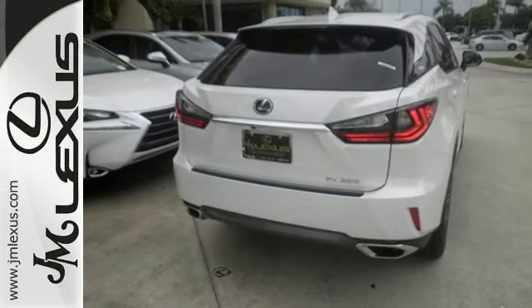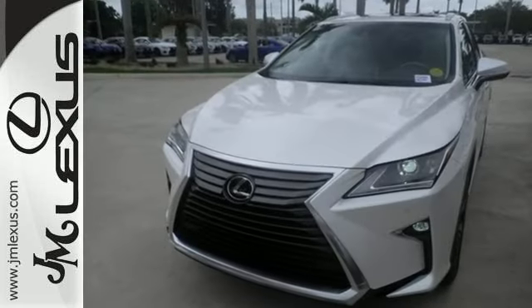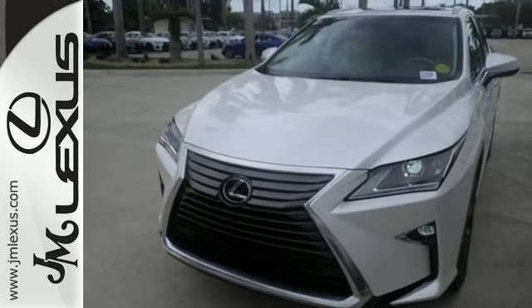Get inside and show the world you're just as sophisticated as the car you drive. Be as bold as the RX 350. Stop by for a test ride.